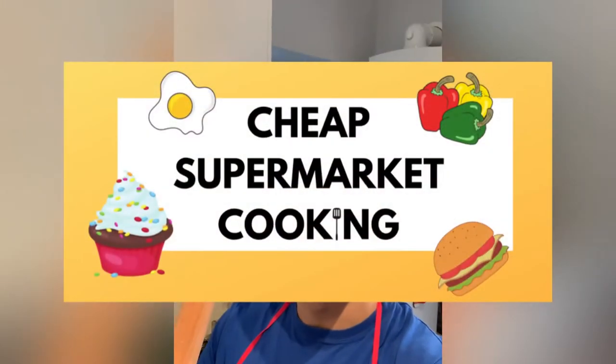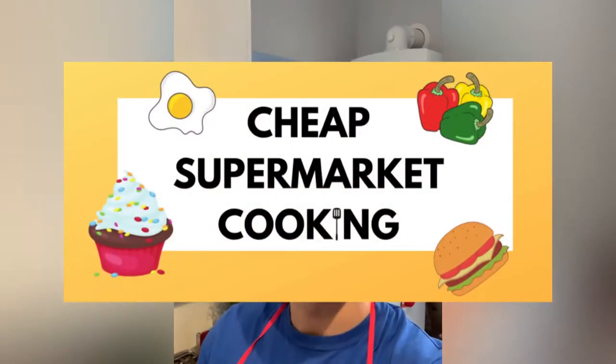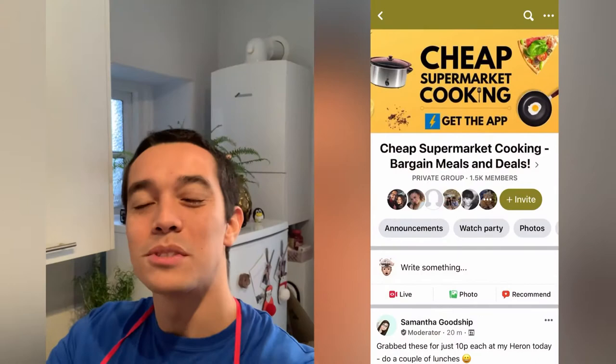Hello ladies and gents, today I have exciting news. We have launched a new Facebook group called Cheap Supermarket Cooking — a place where we can all share our cooking tips, especially when you are on a budget, how to find all the best supermarket deals, and feed your family for less. Cheap Supermarket Cooking — go and have a look.